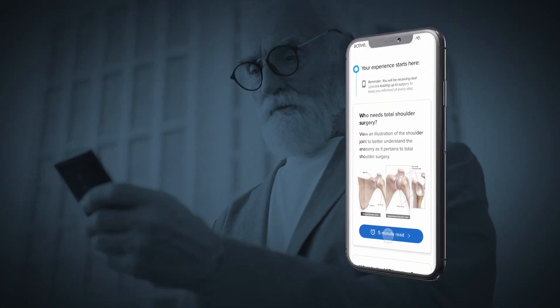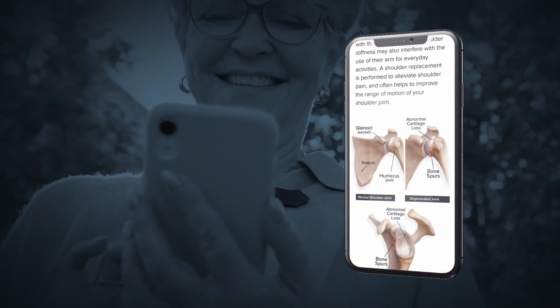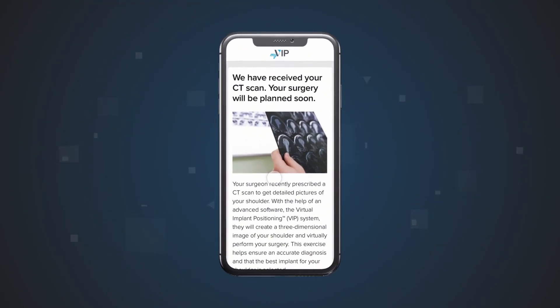Effortlessly increase patient engagement and satisfaction by adding their phone number to their case to receive automated communication and education at specific time points in their pre-surgical journey.